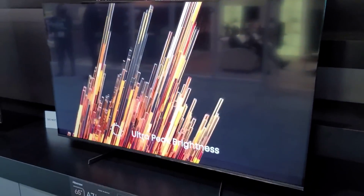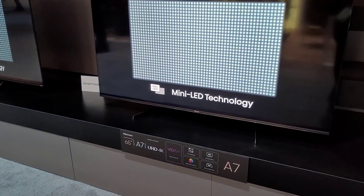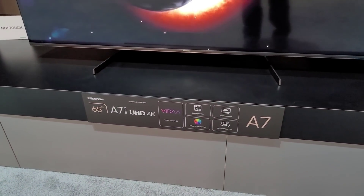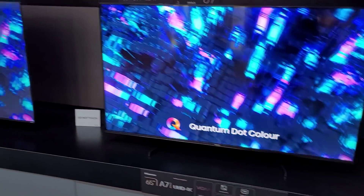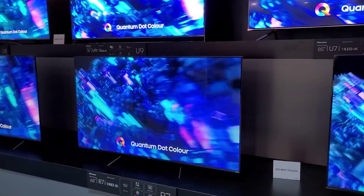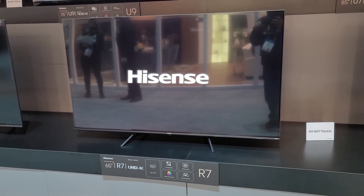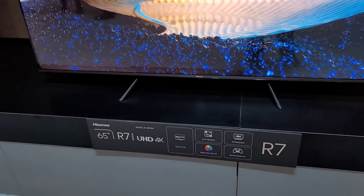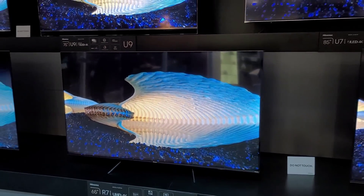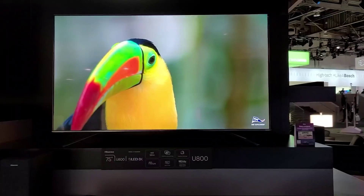Over here we have models with different operating systems. The A7 comes with something called Viva — I think this OS is for Latin American markets. Then this is the R7, and I believe this is the Roku TV. I just reviewed a Roku TV from Hisense — the U6GR — which is also pretty nice.